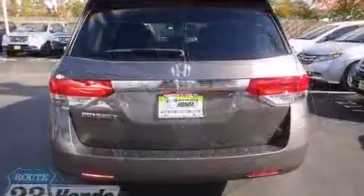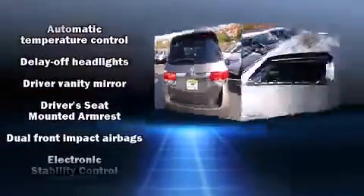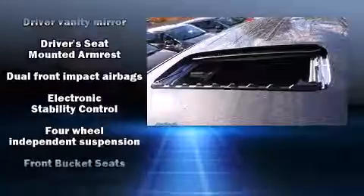via the stereo system, which includes a CD player with MP3 capability and seven speakers, enhancing the audio experience throughout the interior.